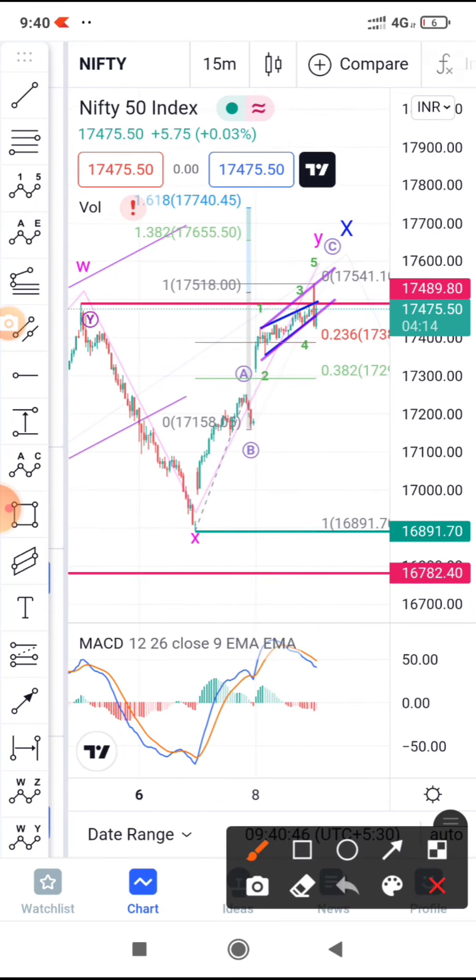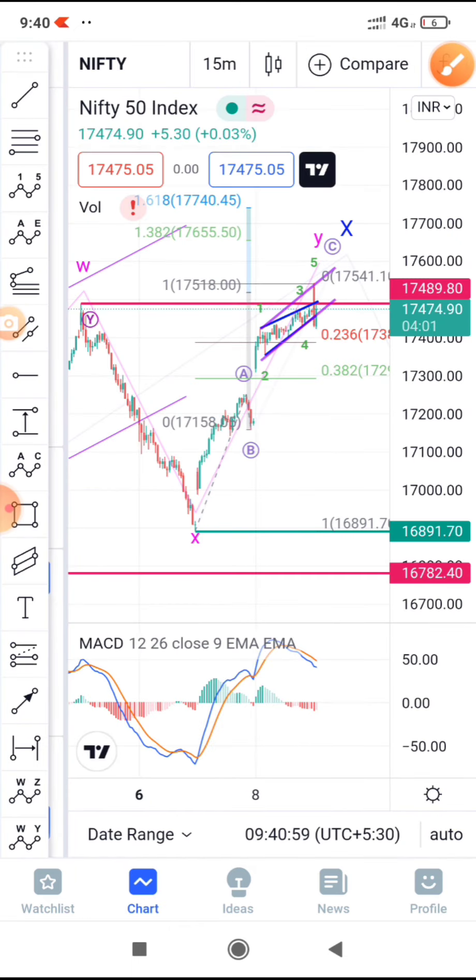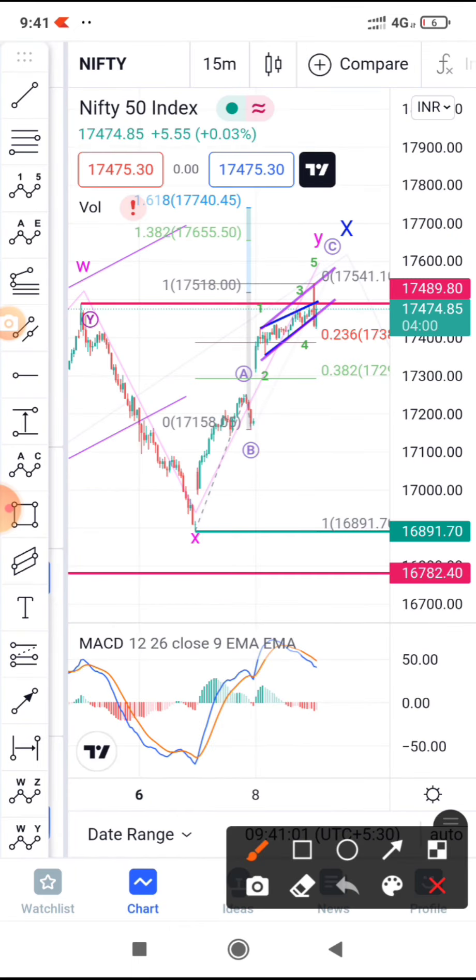It could drop towards this level, and if the drop is sharp then we can also see these lower levels in the coming days. This could be termed as an expanded flat correction, but I'll leave that possibility for later videos. For today, at least 17300 is what I'm expecting — more drop from these levels.